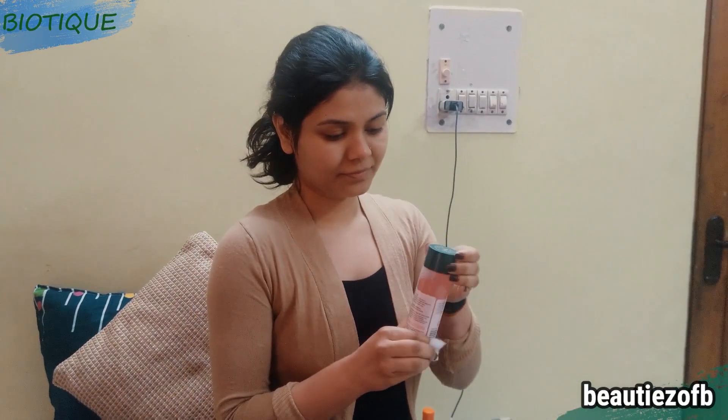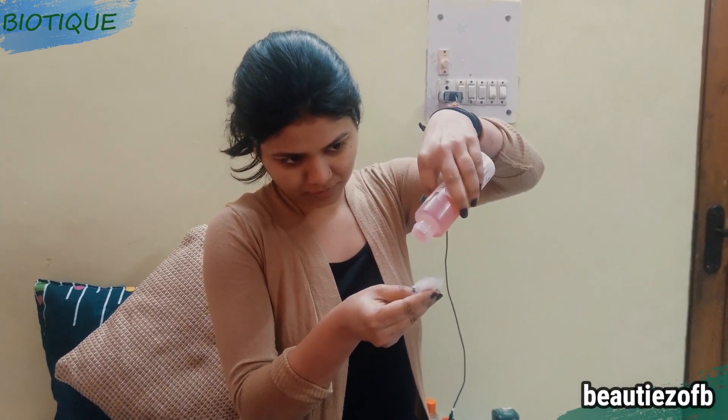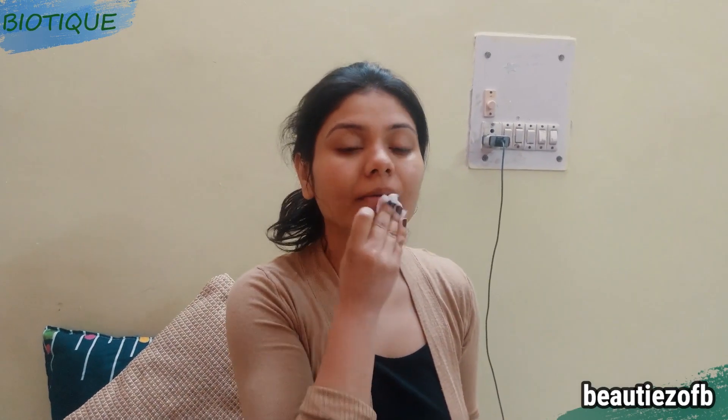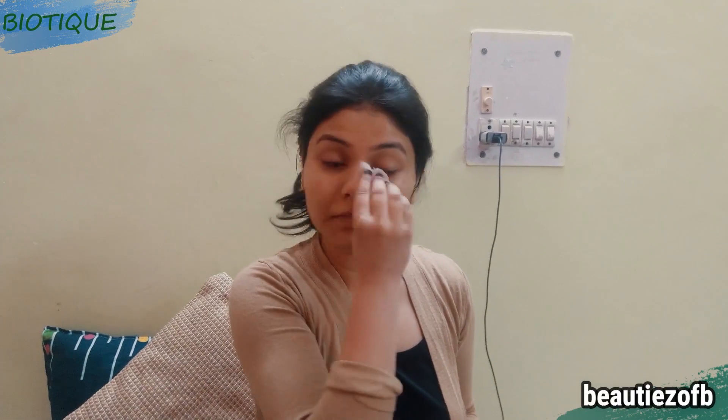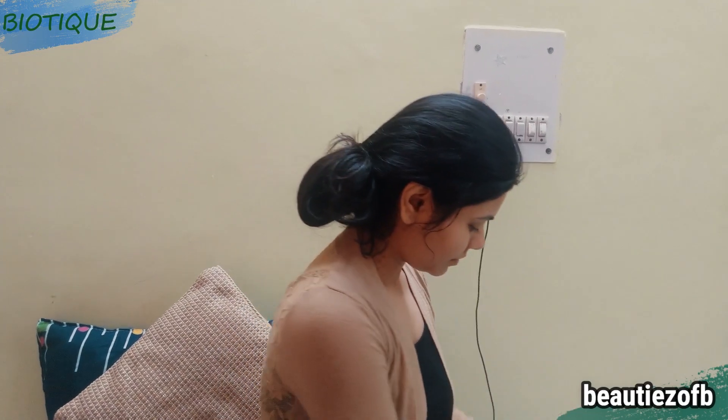Never rub your face — just pat it dry. Rubbing can really damage your skin badly, so I just pat my skin dry. Then, to close all my pores, I use this toner. I love love love this toner — it's from Biotic, it smells amazing, and it makes my skin feel very fresh and hydrated. Never ever skip a toner, because it not only closes your pores but also removes any residual dust particles or makeup left on your skin.